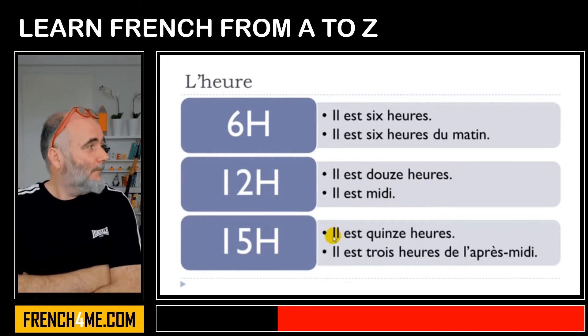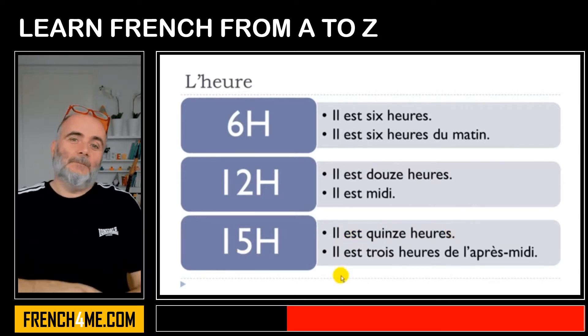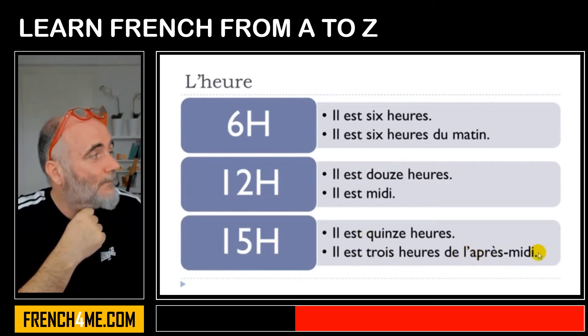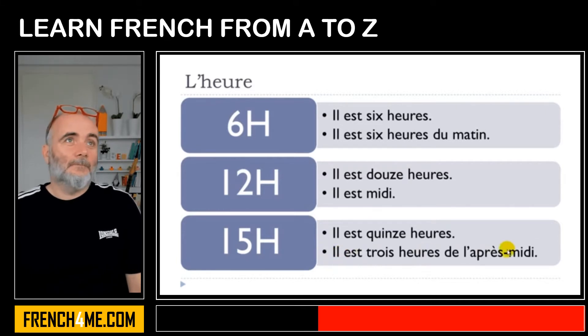Same thing here — we've got two options. The first one would be il est quinze heures, because quinze means fifteen. Il est quinze heures. And then the other option is to use trois instead of quinze, and add après-midi meaning afternoon: il est trois heures de l'après-midi. So the official form is il est quinze heures, and the less formal one — the one you'd use with friends or colleagues — is il est trois heures de l'après-midi.